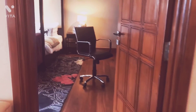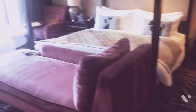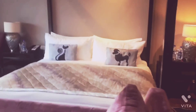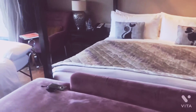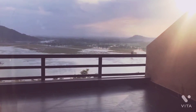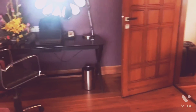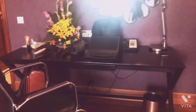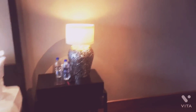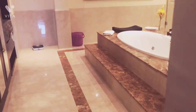Moving on to the bedroom — this room is quite spacious, as you can see. The view is great. This is the study table over here. Moving on to the bathroom, here also we have a jacuzzi.